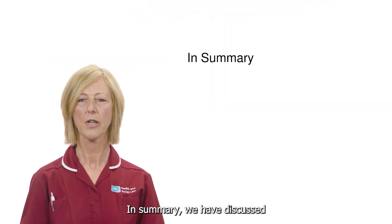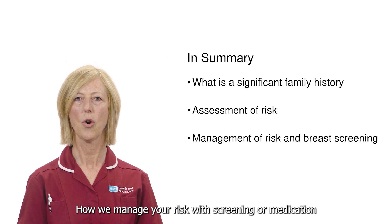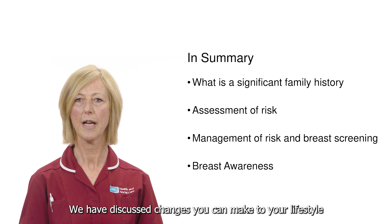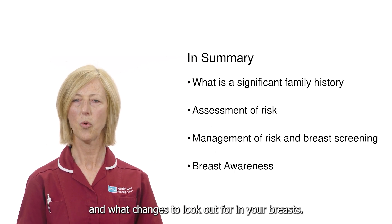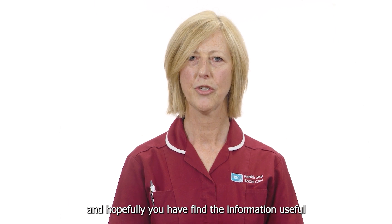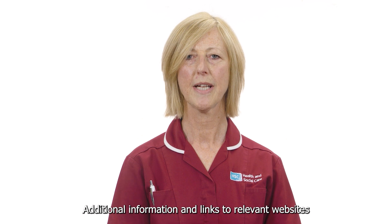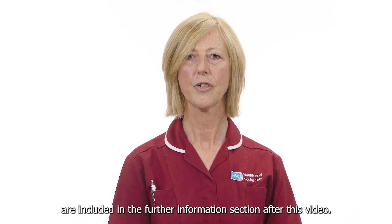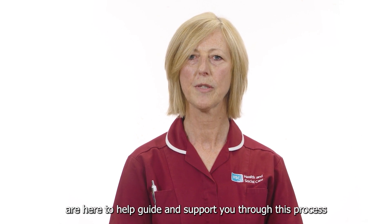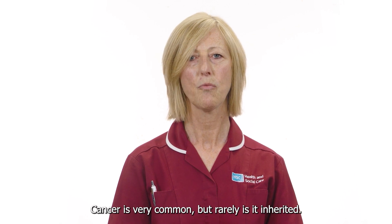In summary, we have discussed what a significant family history is and how that can affect your risk, how we manage your risk with screening or medication, and if necessary refer on to the genetics team. We have discussed changes you can make to your lifestyle to reduce your risk of breast cancer, and what changes to look out for in your breasts. Thank you for watching this video. Additional information and links to relevant websites are included in the further information section. We at the Family History Clinics in the Five Trusts are here to help guide and support you through this process so that you can live healthily with any identified risks. Remember, cancer is very common but rarely is it inherited.